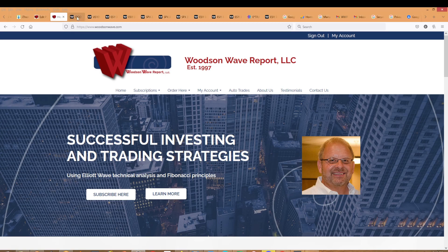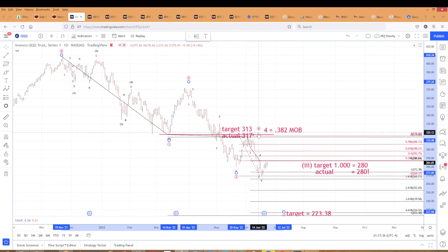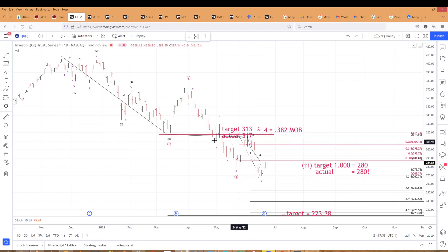As usual I like to start with the Q's. This is a daily chart of the QQQ's. You can see we've got a one down, a two up, and — circled in red — a three down. We have a four up, and we had to stay below 317 and it did at 313. You can see a five-wave pattern breaking out to the downside.